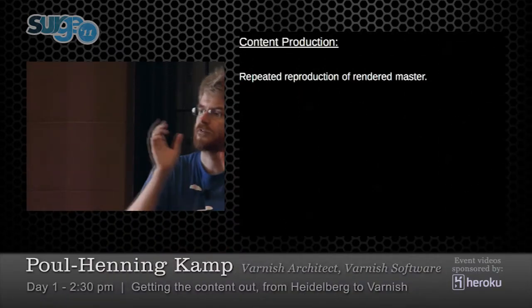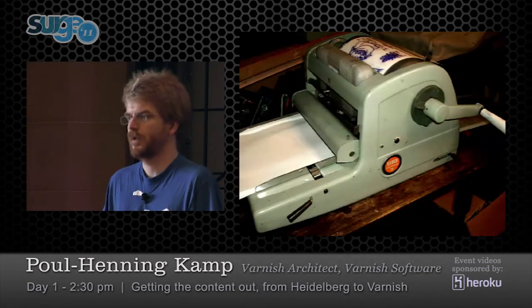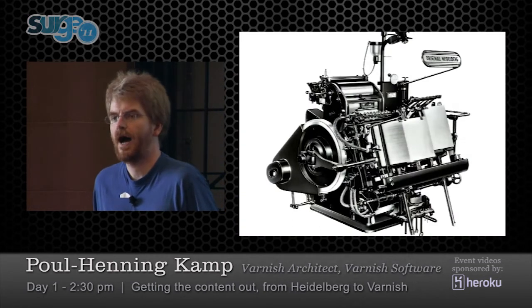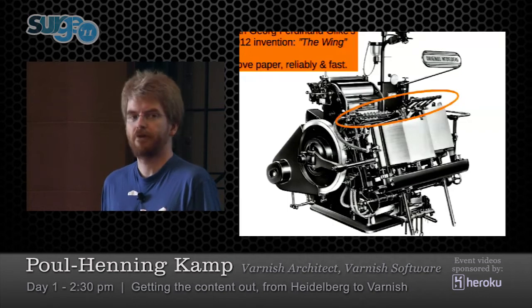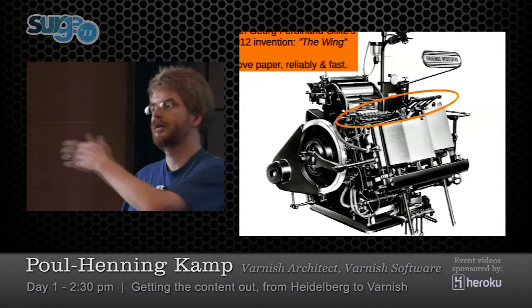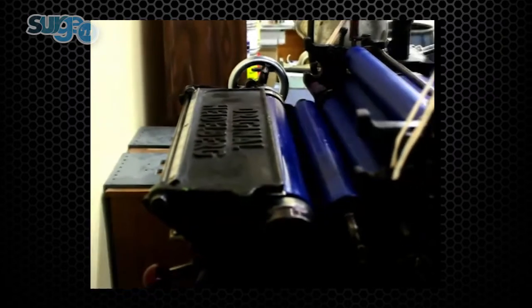Once you've composed your content, you need to get it out to all the people who need to see it — and that is simply a mindless repetition of the same thing. We have machines for that, and you usually get one with your CMS at about the same quality. But if you really want to get your content out, the machine you should look at is the Heidelberg Windmill, or in Europe it's called the Heidelberg Wing. The crucial bit is that it can move paper reliably — one piece of paper per second, get it through, print on it, and get it out again.